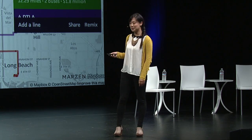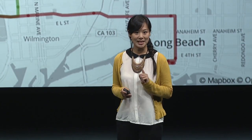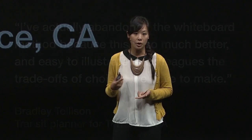This is Torrance, California — a city of about 145,000 people. It's small enough that they have only one transit planner in the entire city, and his name is Bradley Tolleson. Bradley told us he's essentially abandoned his age-old method of drawing on his whiteboard in favor of TransitMix because it's easier and helps illustrate to his community the serious trade-offs he needs to make every day between cost and service.